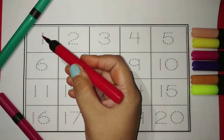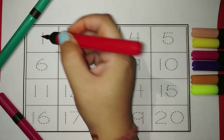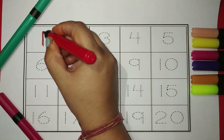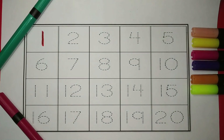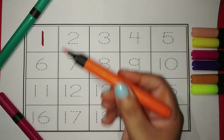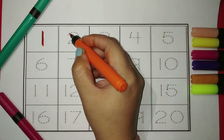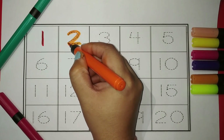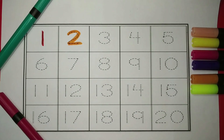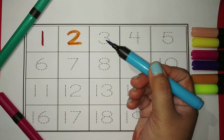This is number one. Color red. This is number two. Color orange. This is number three. Color blue.